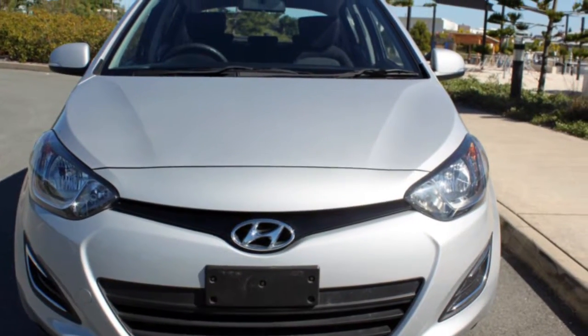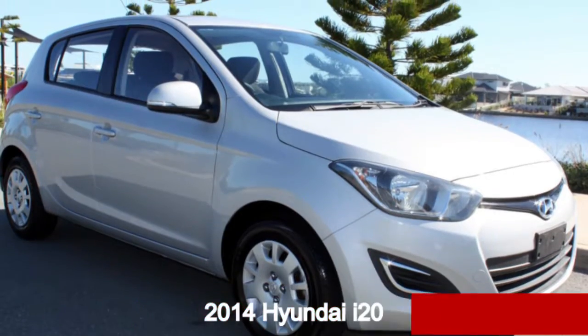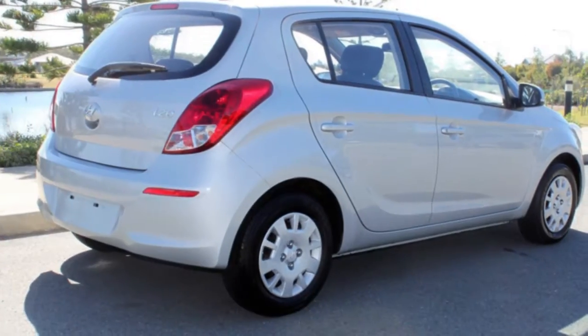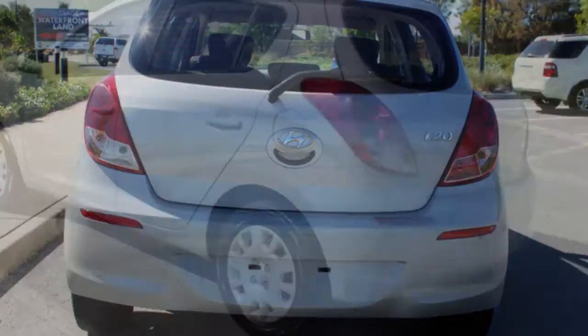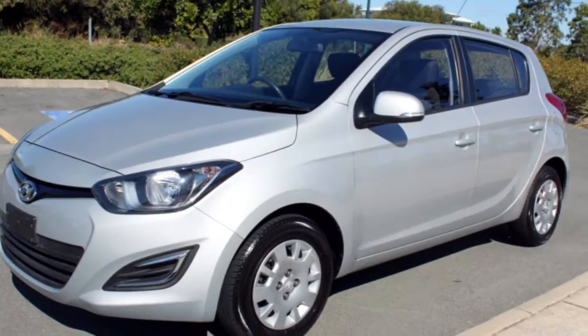Look no further than this 2014 Hyundai i20. This i20 has an efficient 1.4 litre engine and a smooth shifting automatic transmission. The attractive silver exterior is complemented by its stylish interior. This vehicle has all the features you could dream of.